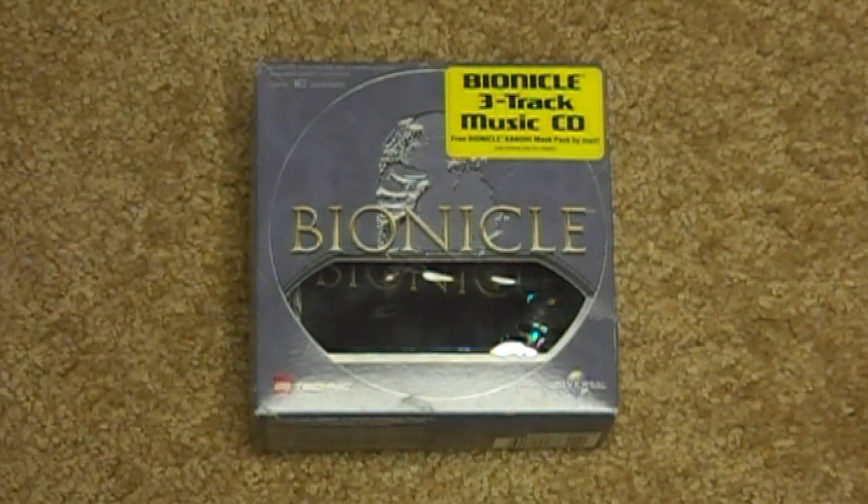I was able to find it, and it's very rare online. They only released a couple of these and I was lucky enough to get one of the last ones on eBay. There may be one more, I really don't know, but look online and find out.